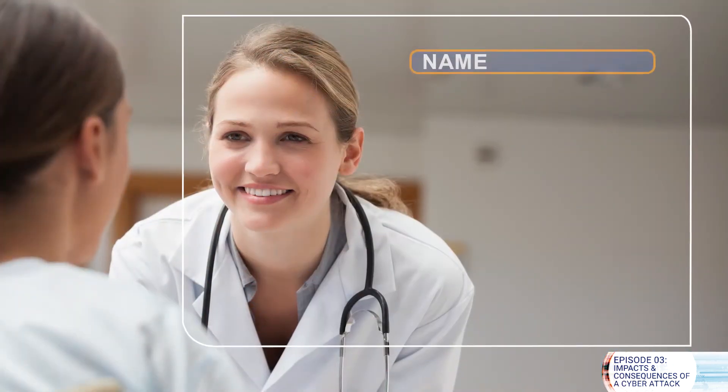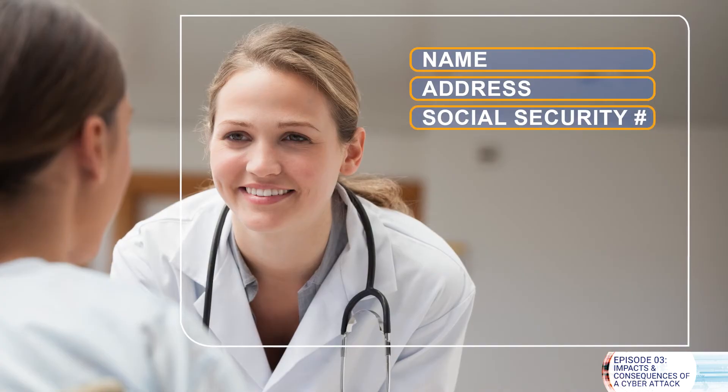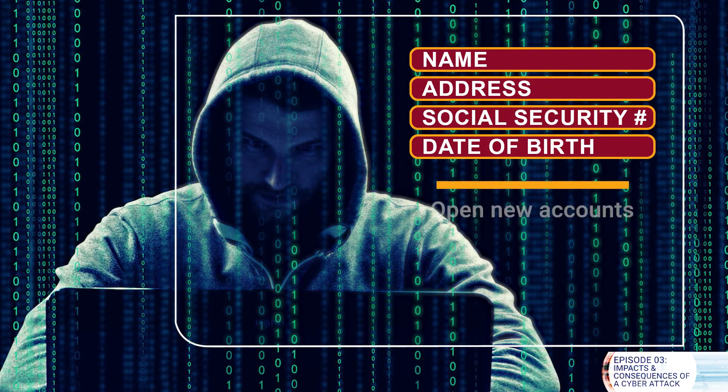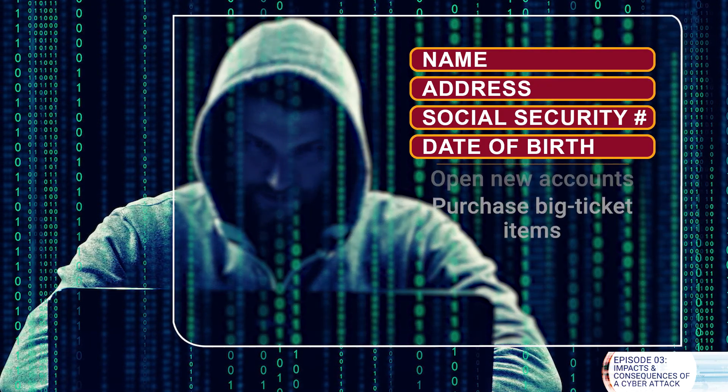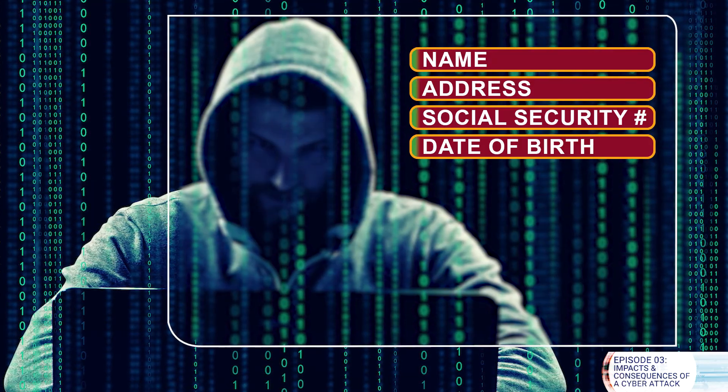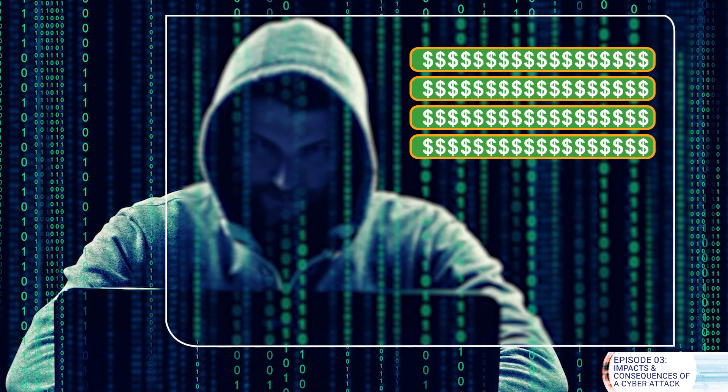If a malicious hacker has your name, address, social security number, and date of birth, they can steal your identity. With this information, criminals can open new accounts, purchase big ticket items, and take money out of your bank account. Because of this, identity data is tremendously valuable.